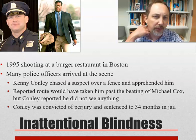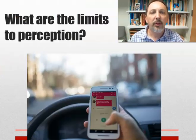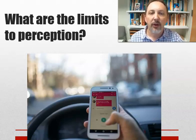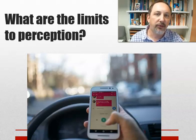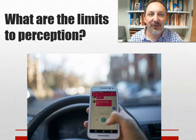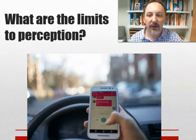Simons and Chabris looked at this and said: we do a lot of research on this in the lab — how does it translate to the real world? We're going to use this case to ask: what are the limits to perception? Why aren't you supposed to drive while on your phone? Research says it's as dangerous as having a couple of drinks. You look away, you're distracted, and accidents increase.